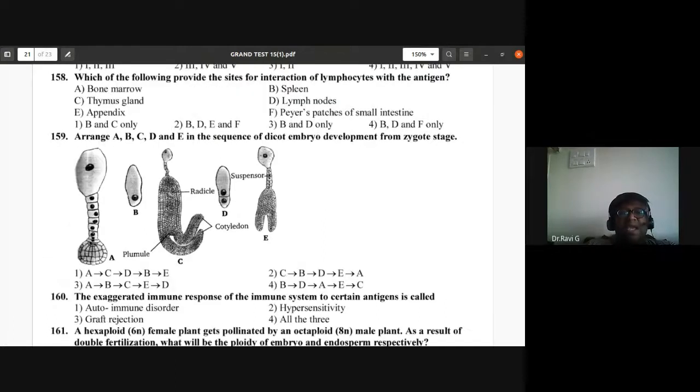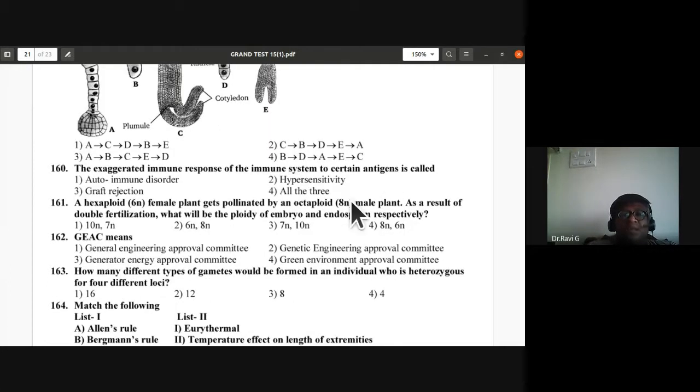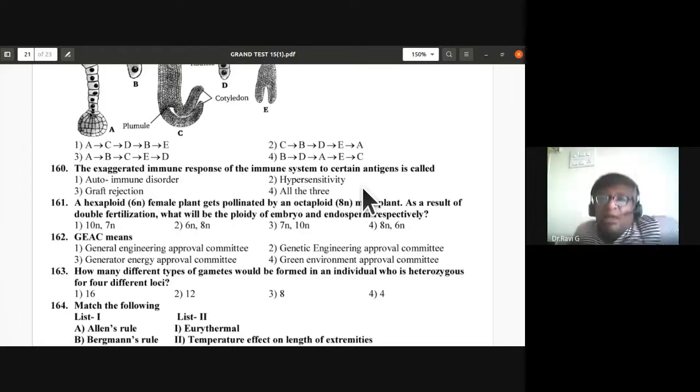Question 159: Arrange A, B, C, D, E in sequence of dicot embryo development from zygote — zygote, pro-embryo, globular embryo, heart-shaped embryo, mature embryo. Sequence is B-D-A-E-C — fourth option is correct. Question 160: Exaggerated human immune response to certain antigens is called hypersensitivity — second option is correct.